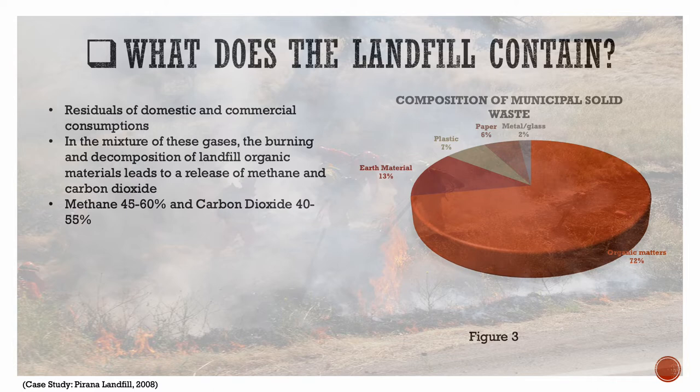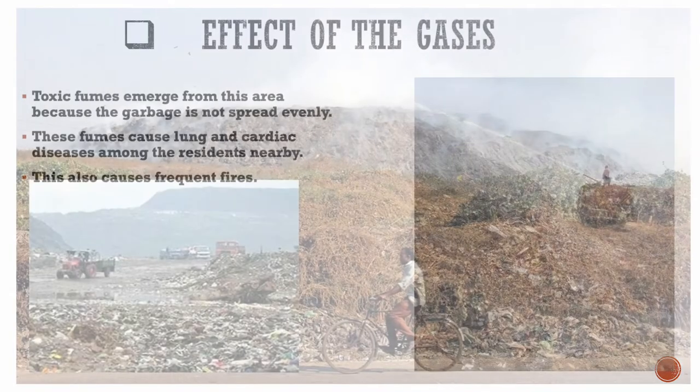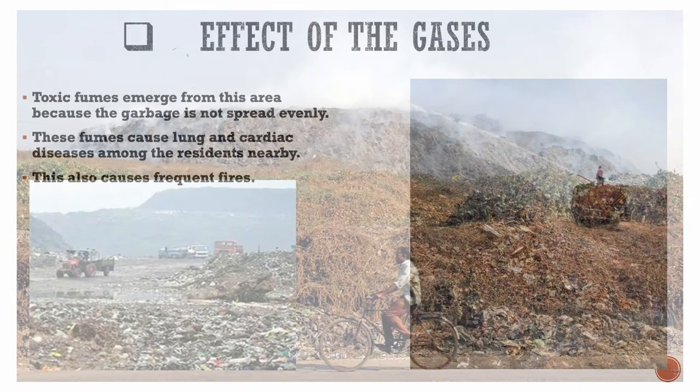The decomposition and burning of these wastes leads to the release of methane and carbon dioxide gas. These gases cause the release of toxic fumes, which leads to frequent fires and lung and cardiac disease for the residents nearby.